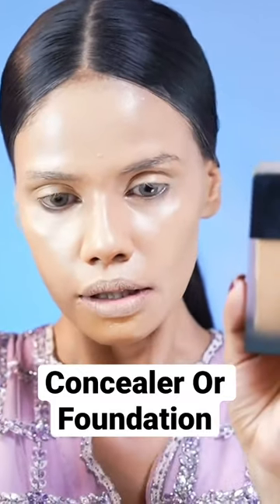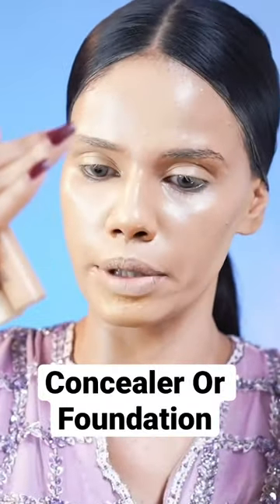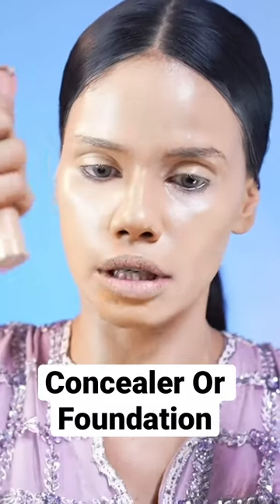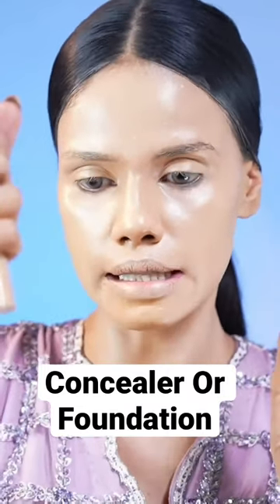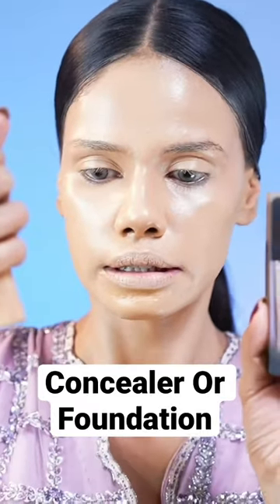Coverage. Foundation can be sheer, medium, or heavy. Concealer can also be sheer, medium, or heavy. But when I compare them, the consistency of the concealer is thicker, while the foundation is comparatively lighter. So: foundation first, then build it with a concealer.